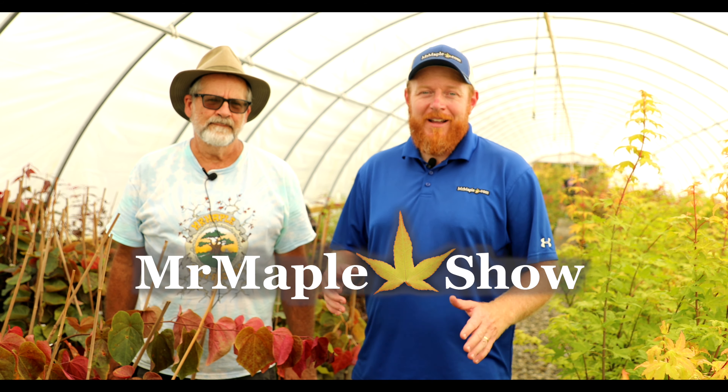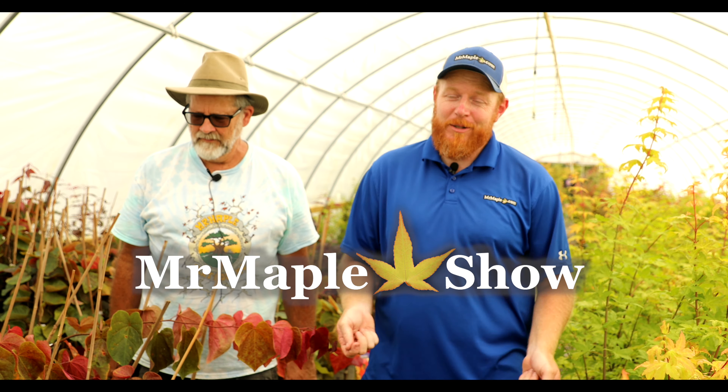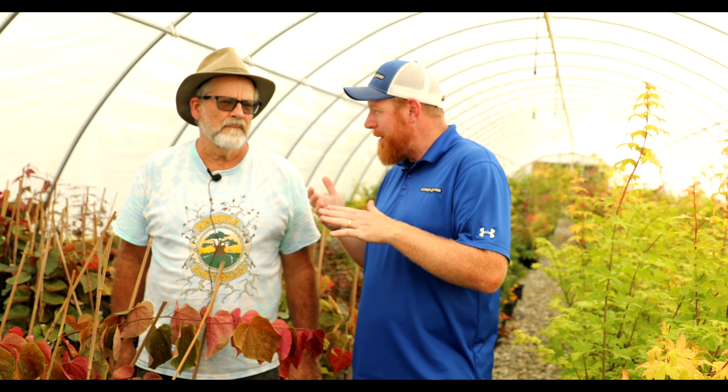Hey and welcome to the Mr. Maple Show. I'm Tim and I'm standing here in a sea of summer gold — a little bit of yellow dance — and we got some hearts of fire on this side. What we're bringing you today is Phil's top five maples, and we're gonna cheat a little bit, maybe seven, maybe eight — a little extended top maples list.